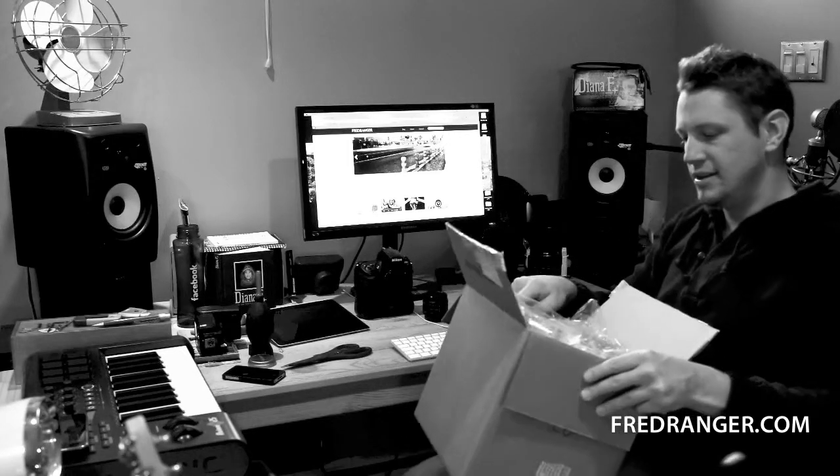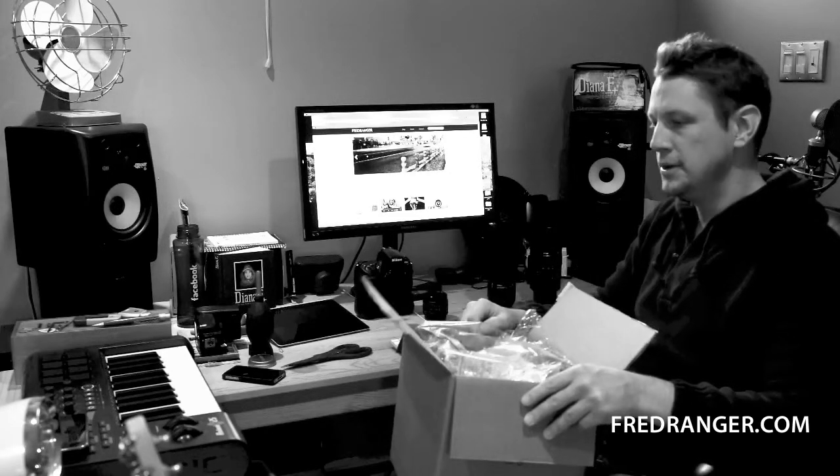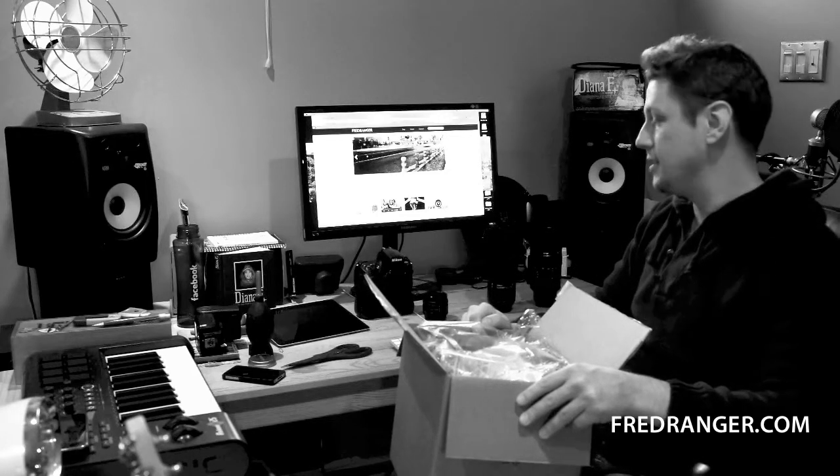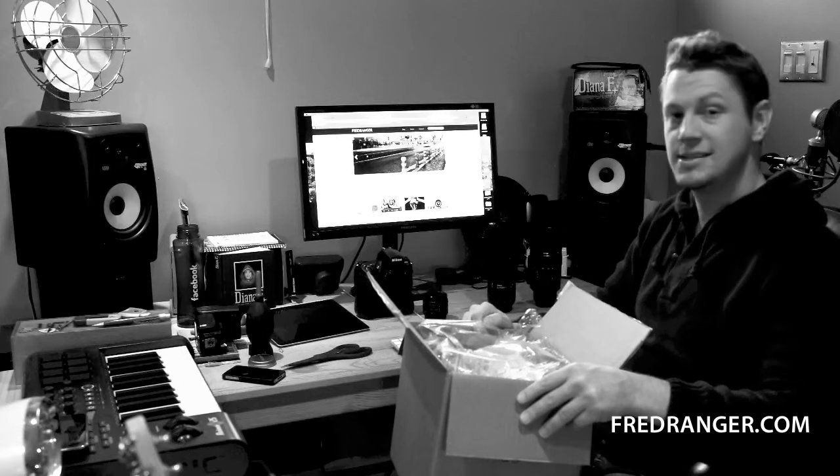And also the 24-70 that is basically always on my D700 over here, which I love. Heard about the rumors about the D800 — I'm not sure I'm going to upgrade. I don't need video; I'll maybe look at the low light situation and the sensor, but hey, the D700 — nothing to say against this great body.